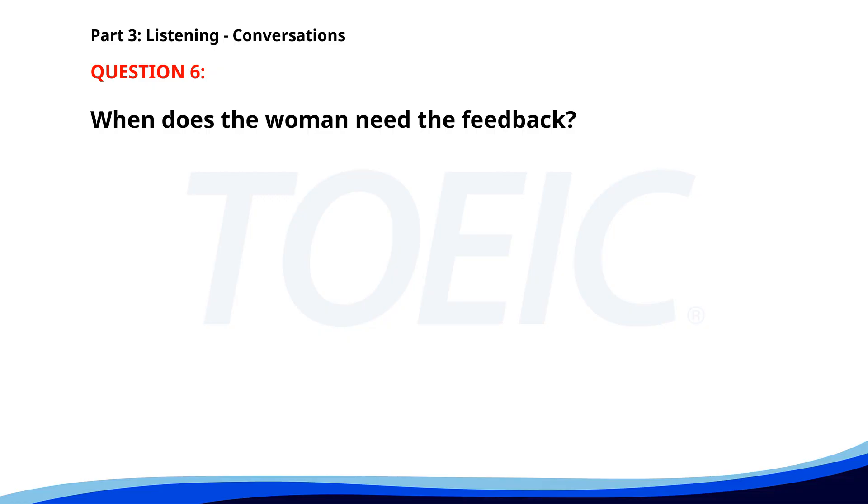Number 6. Could you review this presentation for me? Of course. When do you need the feedback? By tomorrow afternoon would be great. I'll have it done by then. When does the woman need the feedback? A. By tomorrow morning. B. By this afternoon. C. By tomorrow afternoon. The correct answer is C. By tomorrow afternoon.